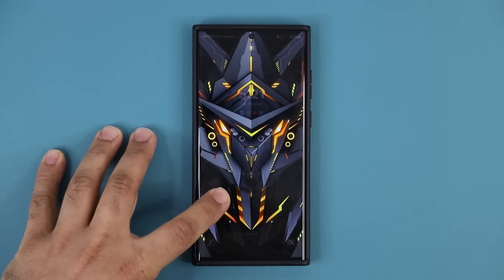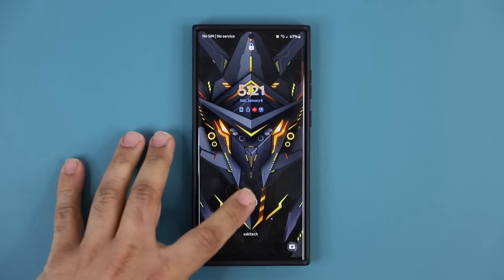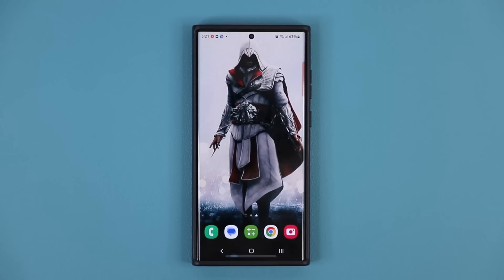Hey guys, Saqib from Saqib Tech here. In today's video, we have a brand new update for Samsung Galaxy smartphones, so let's dive in and see exactly what is going on.